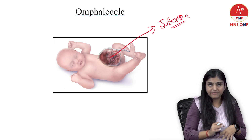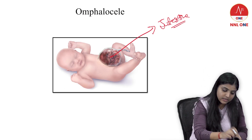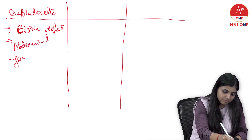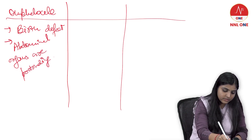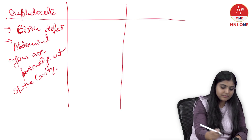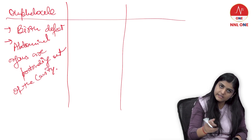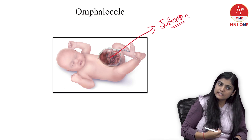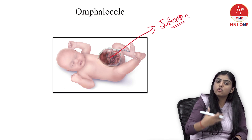The abdominal organs are protruding out of the cavity. It can be the intestine, it can be the stomach, it can be anything. So if you get an image-based question where some abdominal organ is coming out, that is omphalocele.